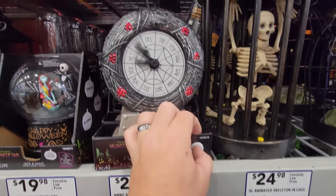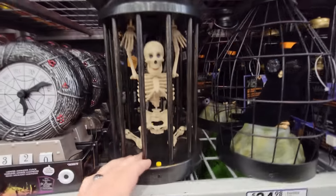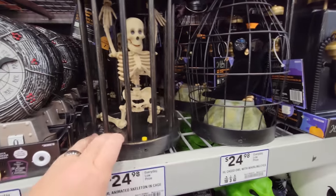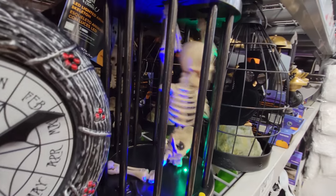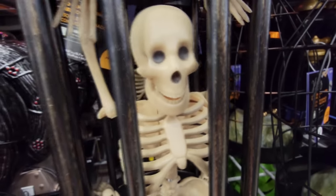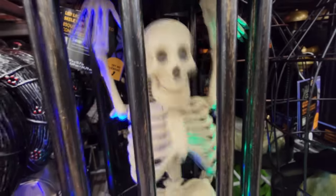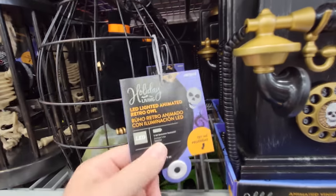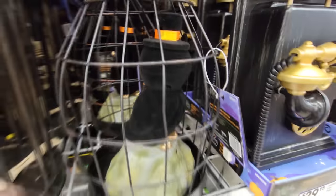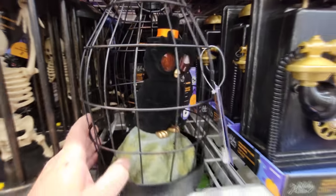Halloween Town lighted animated clock — that is awesome, and it also plays the song. Do you guys remember this guy? He lights up and then listen to what he says — he says open the door, get me out of here now! What is this — is this an owl? Lighted animated retro owl — look at his eyes, oh he's going. Look at his eyes, that is so cool. I love that owl.